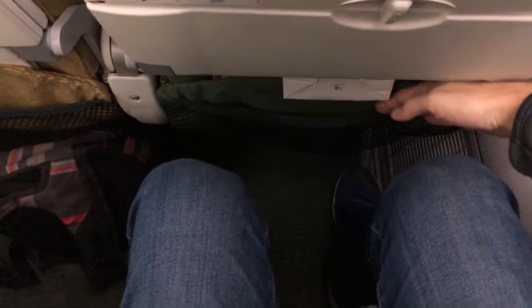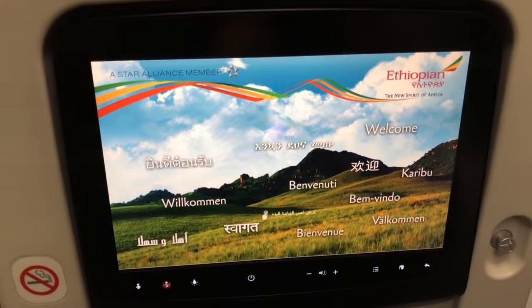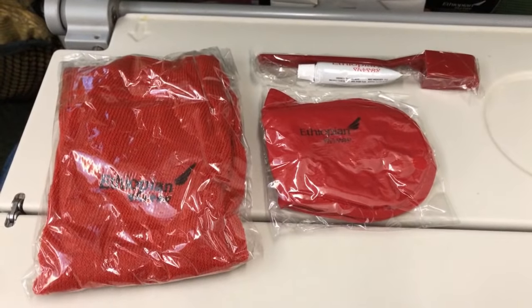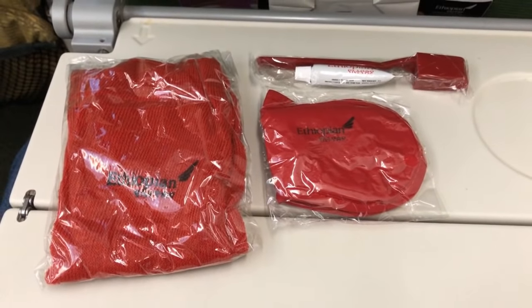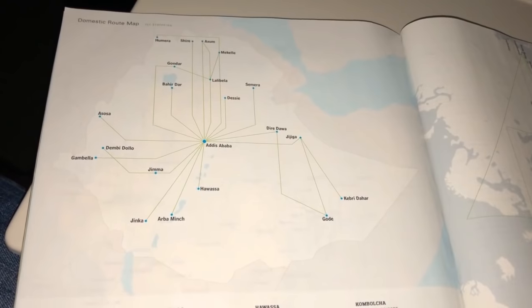I am fairly tall and I had plenty of room to spare. I even got a amenity kit in regular economy. I'm going to keep these red socks for special occasions. And here is their route map — the flights within Ethiopia, within Africa, and they also have a good worldwide network.